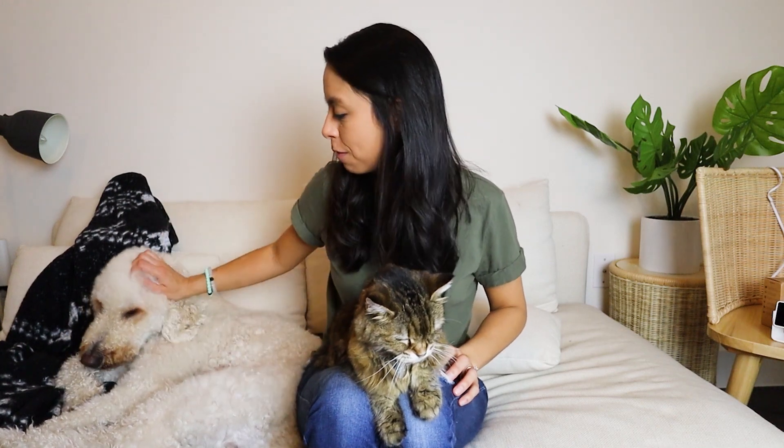I'll never forget the time I was checking on Bentley — we didn't even have Finn at that point — and I saw he was vomiting and he was sick and I rushed home. I ended up getting a speeding ticket — comment below if you want a story time on that. He ended up being fine; it was an upset stomach from something I had fed him the night before. But it was a good way for me to see that he needed me and I could run home and take care of him. Having the ability to do that is priceless.